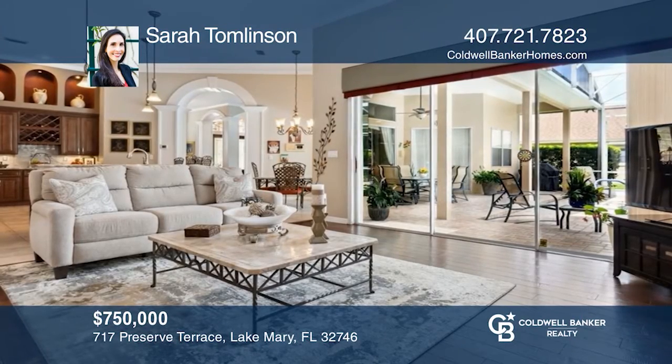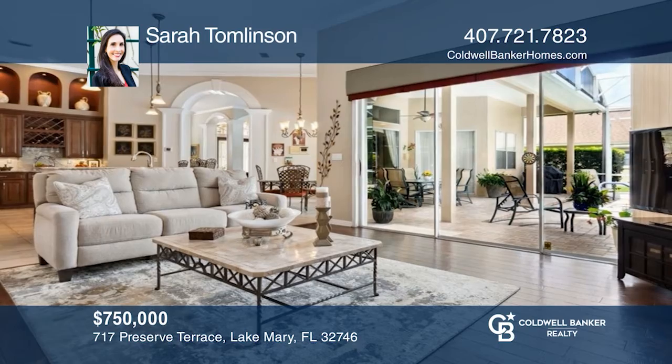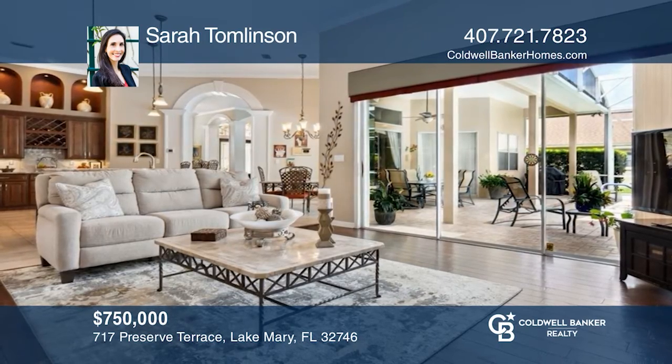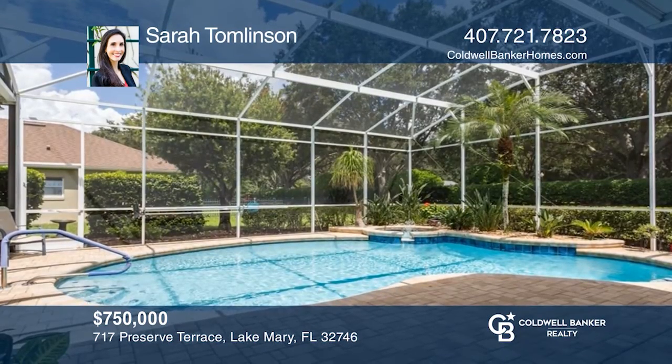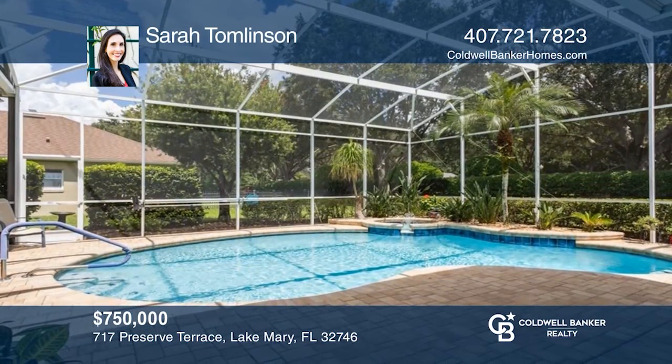Don't miss this beautifully maintained 4-bedroom, 3-bath home with formal living and dining rooms, a pool, spa, and 3-car garage. Schedule a time to tour your new home today by calling Sarah Tomlinson.